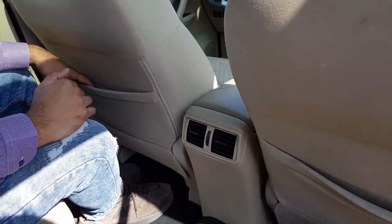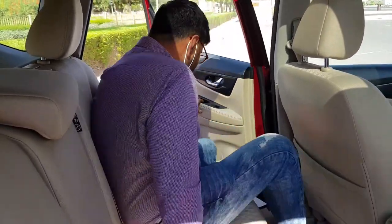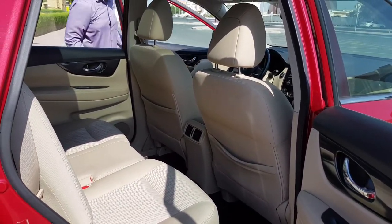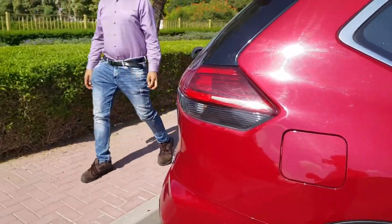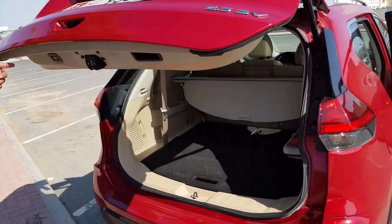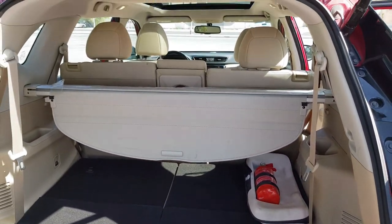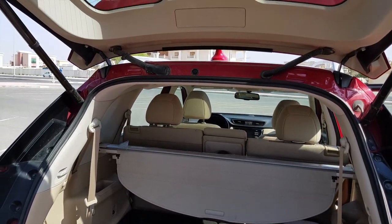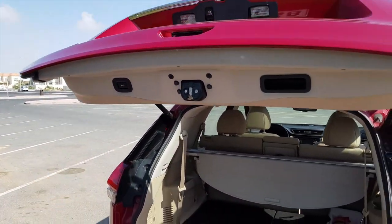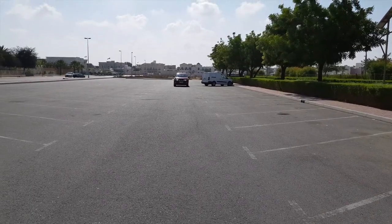One downside is that there are no charging outlets available for the rear passengers. Now talking about the boot space — we have an electronic tailgate. Under the hood there is around 550 liters of boot space, which is quite good for a compact SUV. You can also fold the second row seats and get up to 800 liters of boot space.